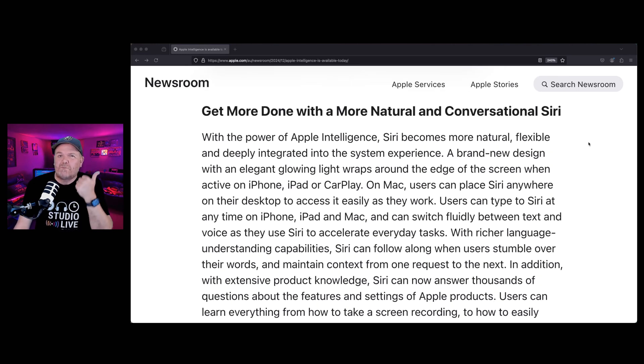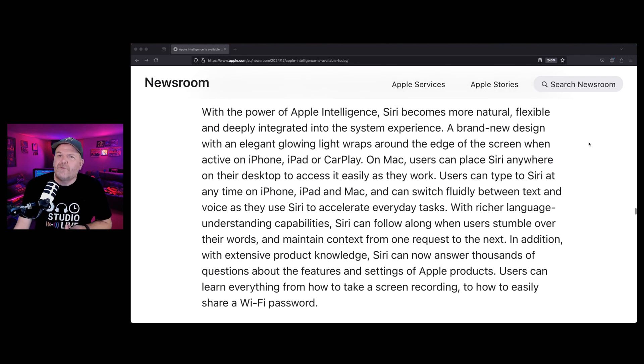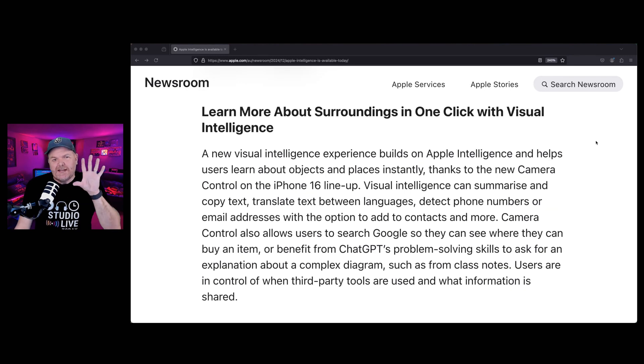A more natural and conversational Siri — if you're anything like me, you use Siri for pretty basic stuff like setting timers and asking about the weather, because anything more complex or conversational and Siri doesn't really know what you're talking about. So the idea here is that's improving — we'll find out. Visual Intelligence is going to help us in the real world, using the camera app to explain complex diagrams, detect phone numbers, and convert signs into different languages.